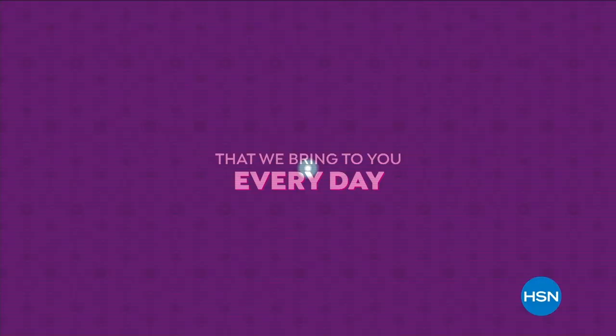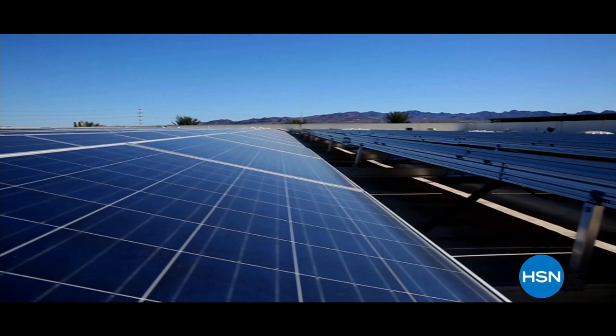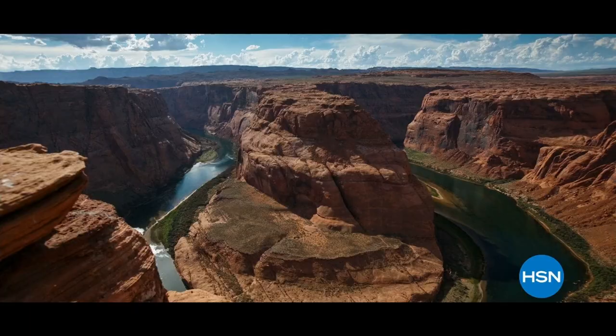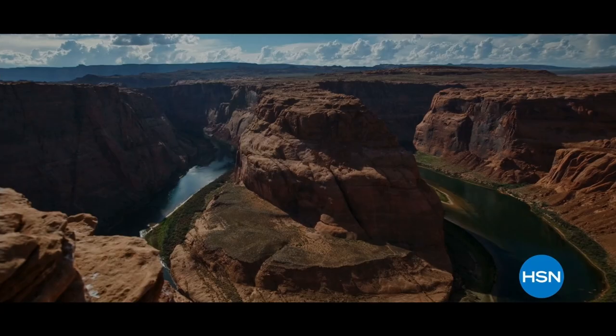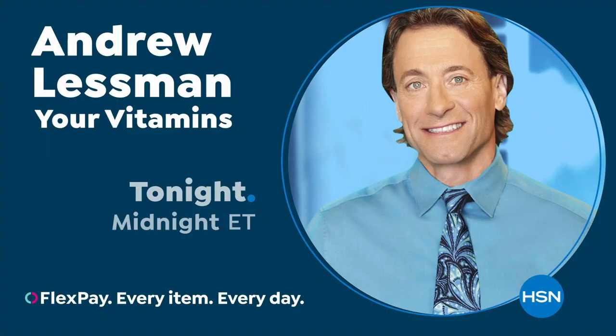The HSN deal brings great value every day, thanks to long-valued partnerships with brands you love. Shop the HSN deal with confidence. A brief interstitial features a speaker discussing their goal to improve quality of life through exceptional vitamins and health information.